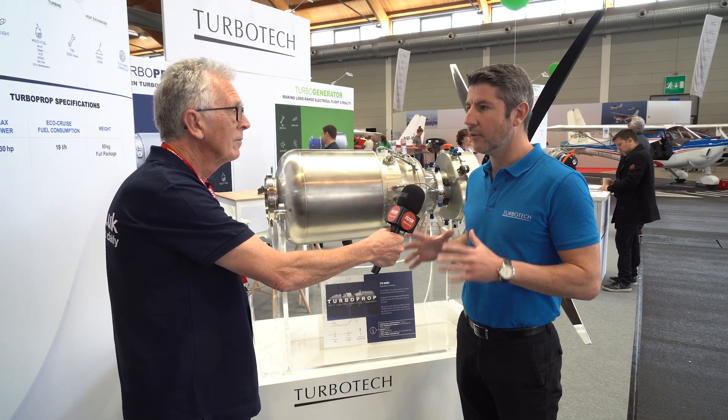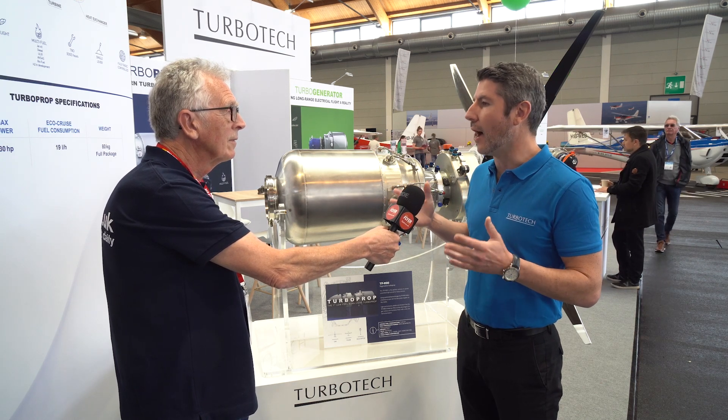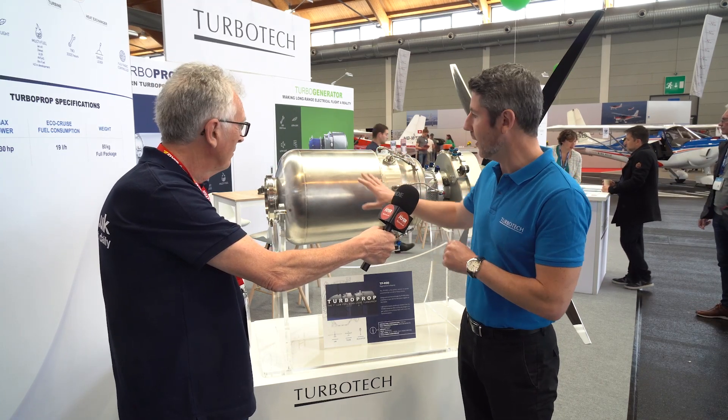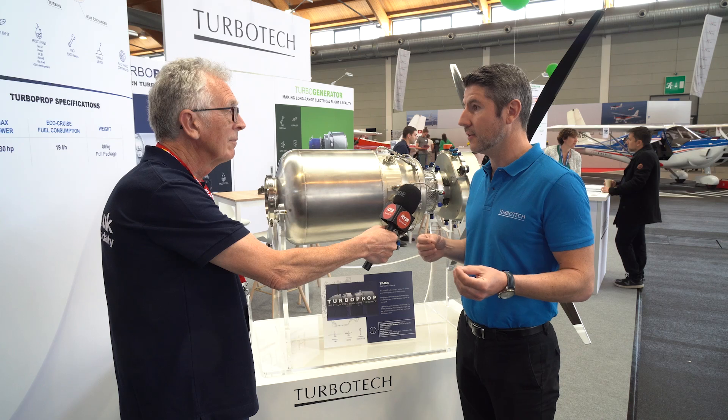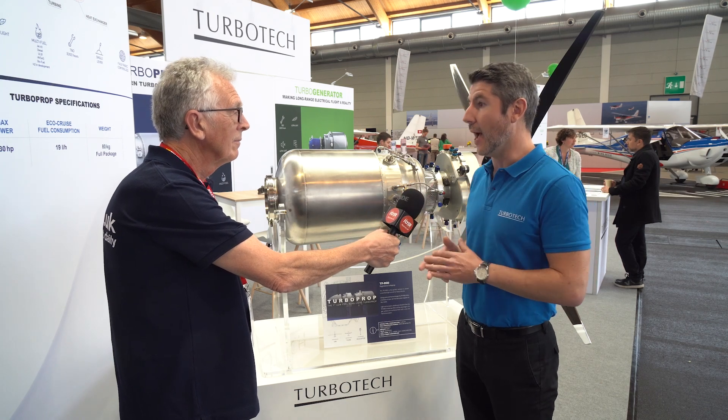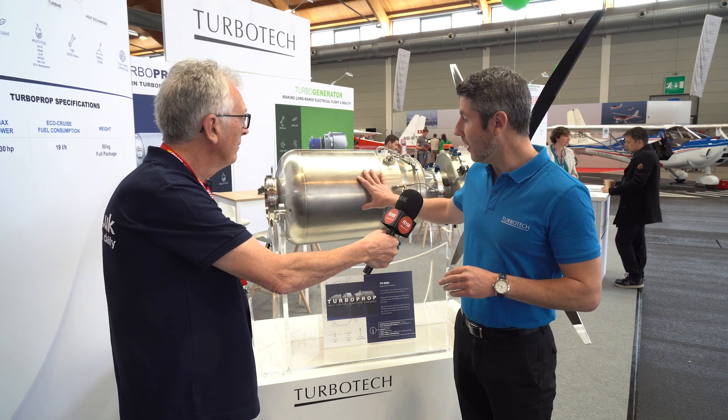When we speak about that, we speak about a normal cycle. The regenerative cycle is an old idea that exists for a long time. It's to recover the heat from the exhaust gas of the turbine with a heat exchanger, which is here. This regenerative cycle is used in battle tanks in the United States, on boats, on big electric plants on the ground, but was never deployed in aircraft engines. And it's what we've done by developing a very compact and very light heat exchanger, which is this part of the engine at the rear.